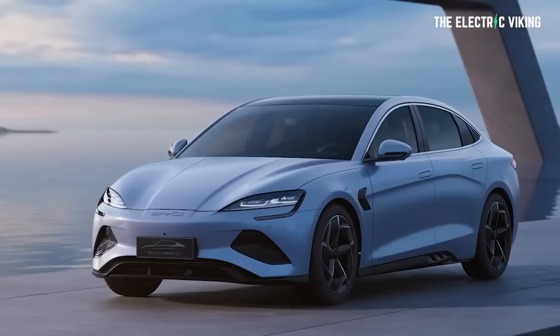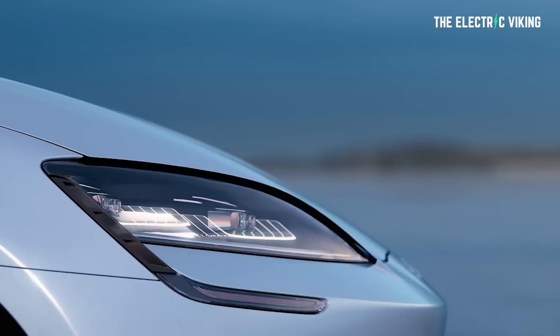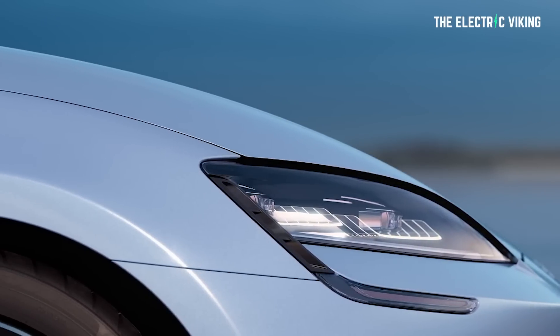Let me know your thoughts on the BYD Seal — would you consider one? What do you think of it? Have a great day, and I'll see you again on the next video.